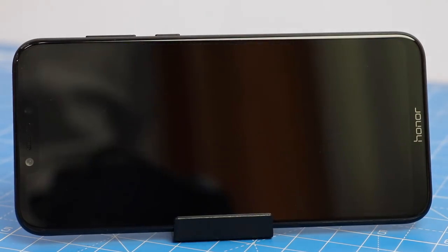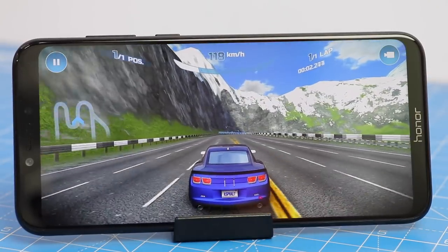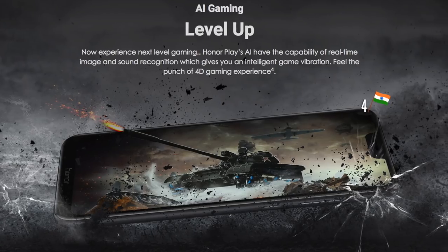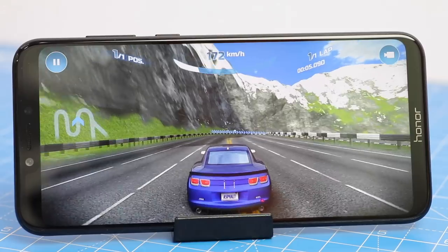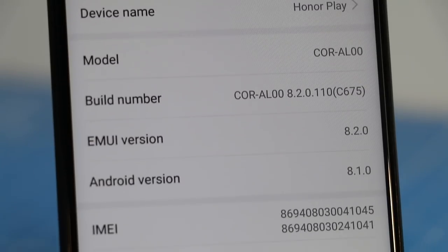Feature nine is the gaming experience. The gaming experience on the Honor Play is really superior. It comes with technologies like GPU Turbo and 4D gaming, paired with the Kirin 970 CPU, which is a top-of-the-line performance chip. The gaming experience here is top notch and will give you a super premium feel.